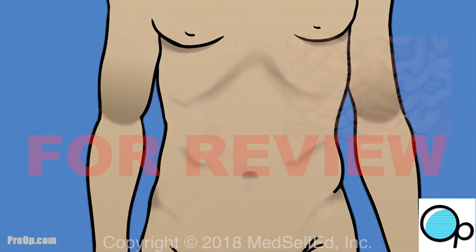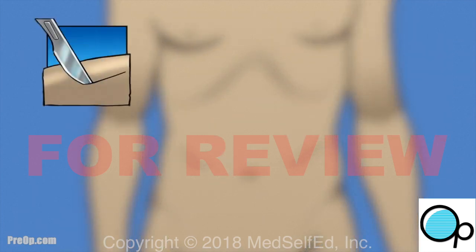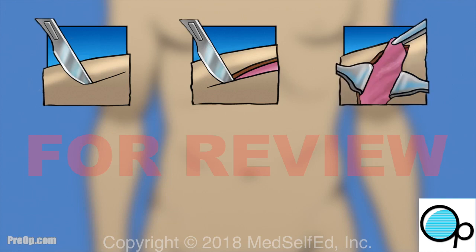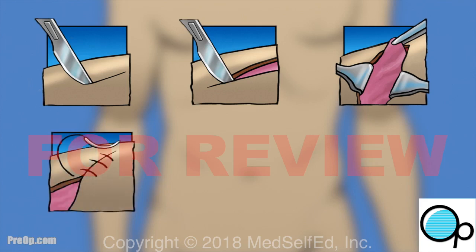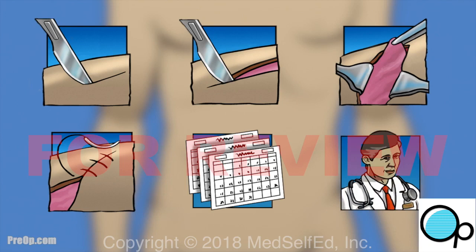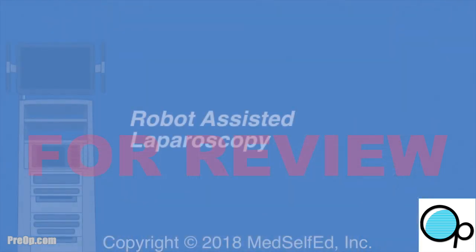Healing and return to normal activity is usually faster with less bleeding and fewer complications. With all laparoscopic procedures, the surgical team is prepared to change your surgery to an open procedure with a larger incision if necessary — for example, to treat unexpected bleeding or other findings that make laparoscopic completion impossible.